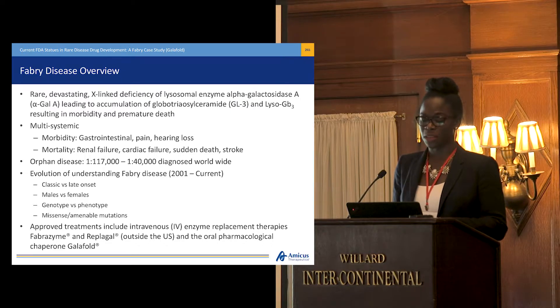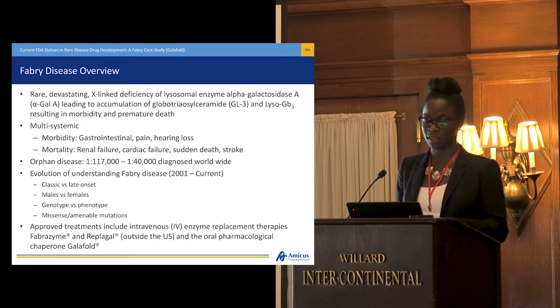Similar to all of the other diseases that have been discussed thus far, this is an orphan disease recognized worldwide. From 2001 through now, there's been an evolution of the understanding of Fabry disease. It involves the definition of Fabry as it pertains to classic versus late onset, understanding how the disease manifests in males and females, as well as how genotype and phenotype play a part in the disease, and missense and amenable variants.